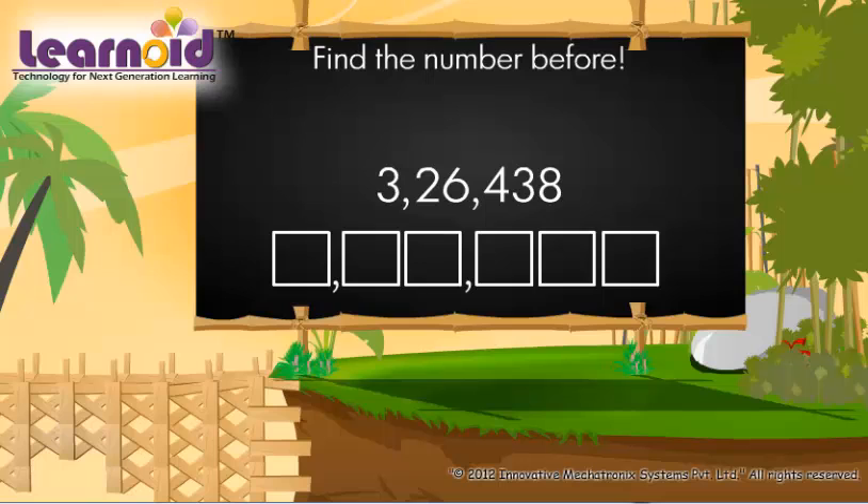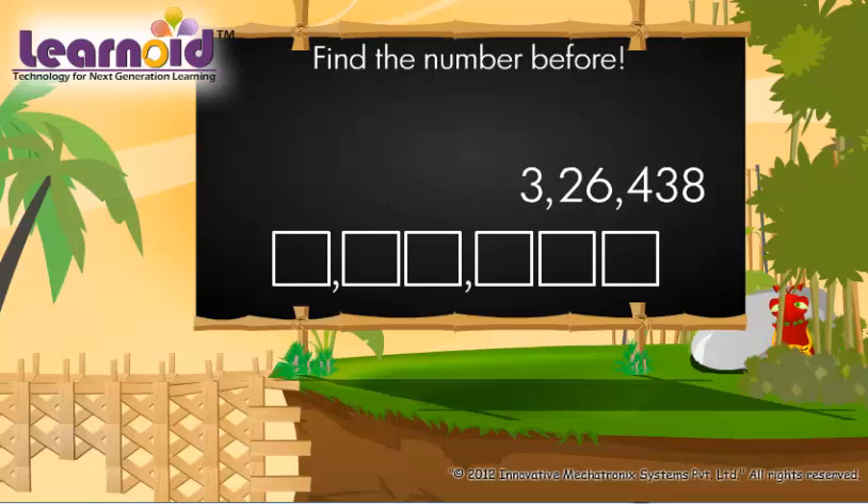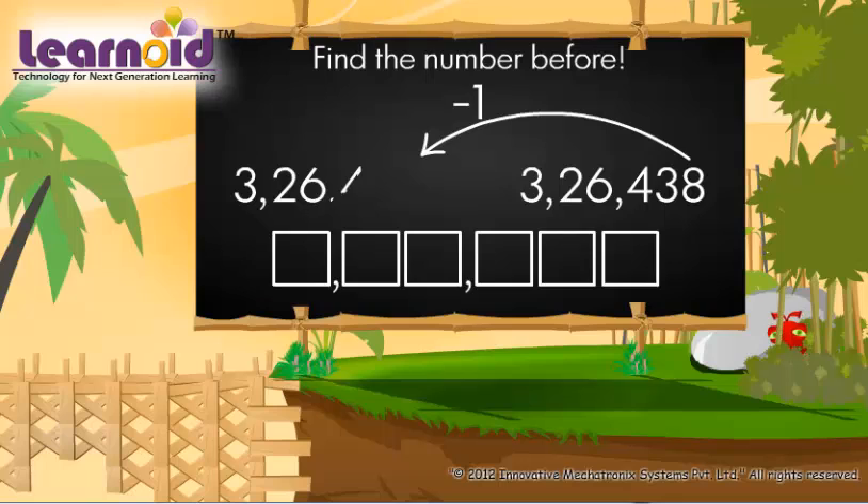To know which number is just before 3,26,438, we have to subtract 1 from this number. The number before 3,26,438 is 3,26,437.